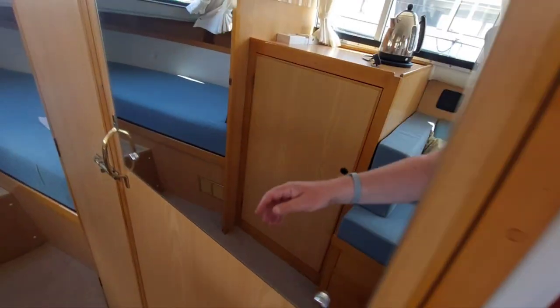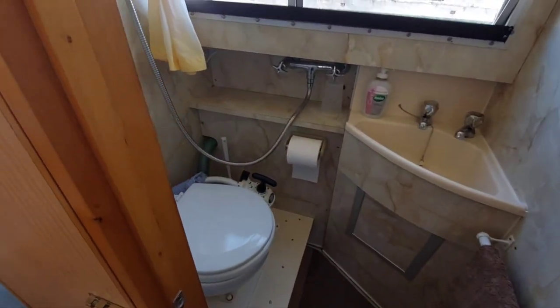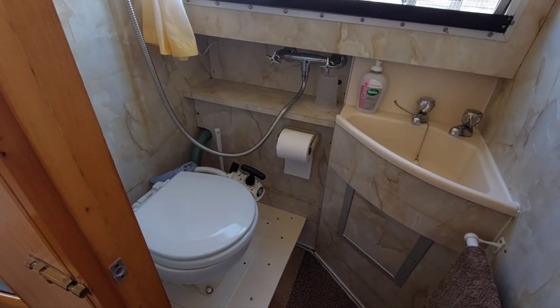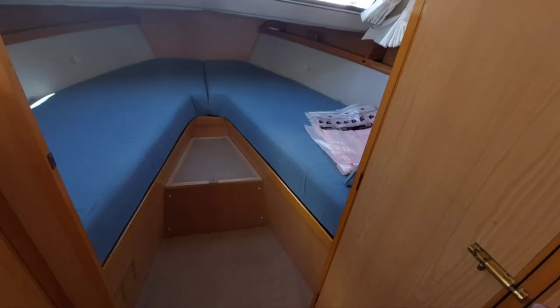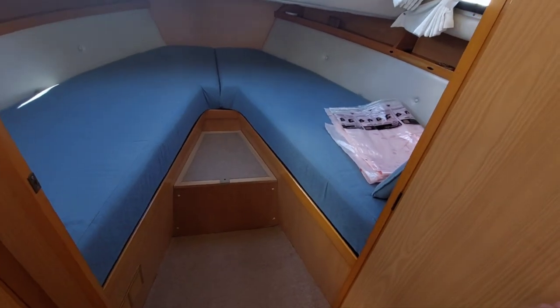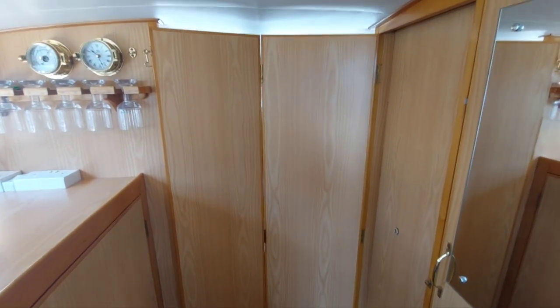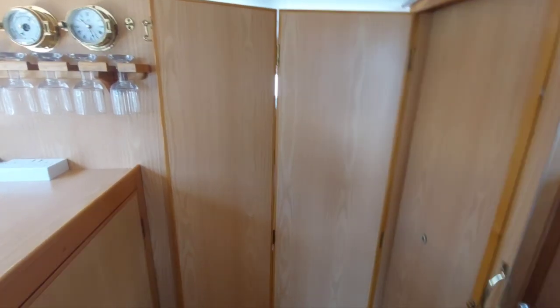Just ahead of that are the heads, with a shower and a manual flush toilet. And quite clever this — in terms of allowing privacy for people on board, the door opens out and then folds across, which separates the forward V-berths from the dinette. A nice touch, very clever.